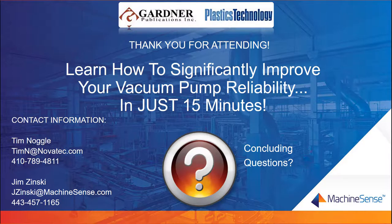Thanks again to our presenters, and thanks again to Machine Sense and Novatec. Thanks to our attendees today for taking some time out of their day. You'll be receiving a link to a recording of this presentation, and it'll also be on the ptonline.com webpage under events — there's a webinars tab. We'd like to thank all our attendees for spending some time with us this afternoon, and hope everybody has a great day.